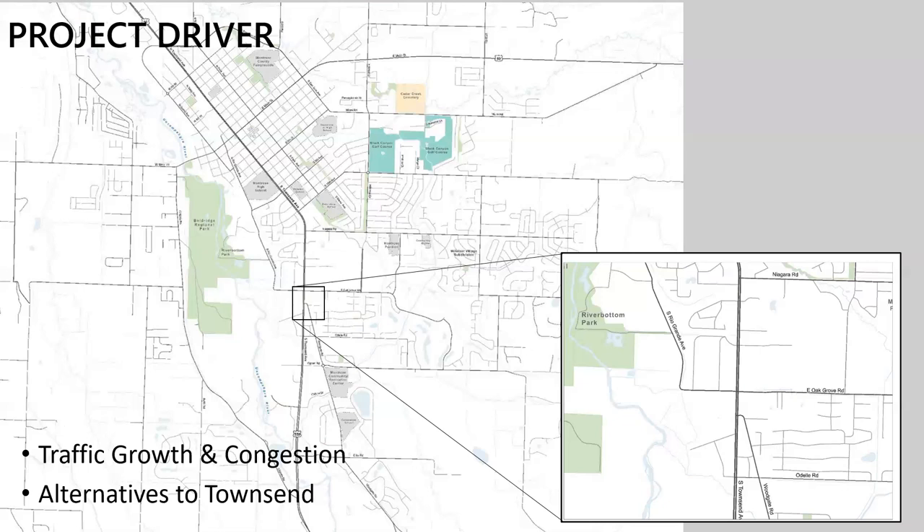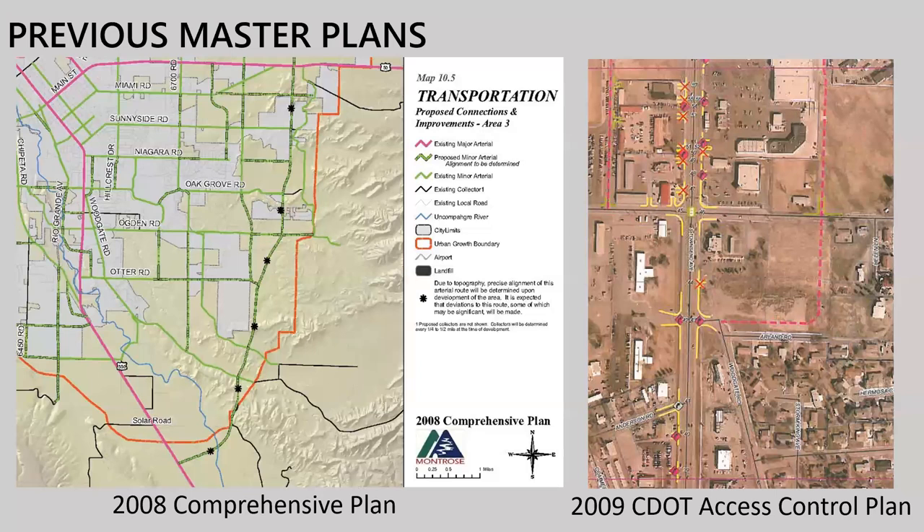Moving on to master plans done for this area that speak to the Woodgate Realignment project. The idea isn't new — it's been around as early as the 2008 comprehensive plan. That plan shows Woodgate Road with the realignment coming out to East Oak Grove Road. The South Hillcrest extension was also envisioned at that time and has since been completed. The plan also envisioned a backage road going north from East Oak Grove, connecting possibly to Church Street, giving people a good way out — for anyone who's tried to hang a left out of Murdoch's, that's a difficult maneuver.